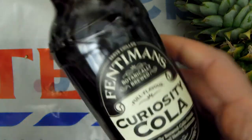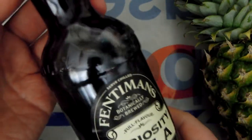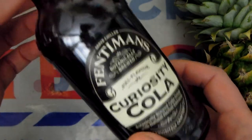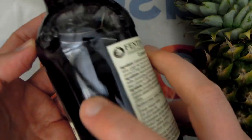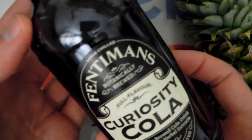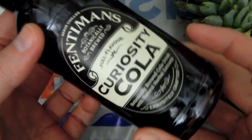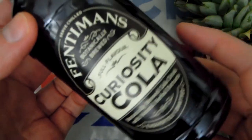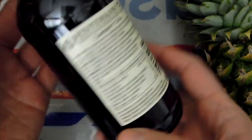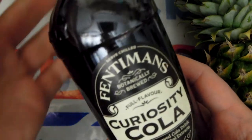Another drink I bought was this Curiosity Cola. I don't like traditional American Coca-Cola, but this drink is based on botanical extracts — real ingredients, not chemicals. It still has sugar and it is a carbonated drink, but I prefer it to Coca-Cola. If I want some cola, I would rather go for this. And I'm so pleased my tiny Tesco stocks these.